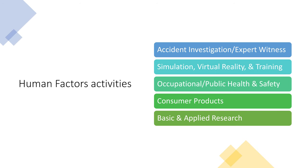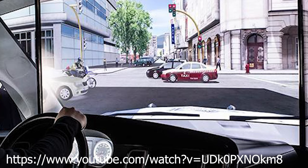Human factors activities often include things like accident investigation involving expert witness testimony, simulation and virtual reality for training purposes, occupational and public health and safety, consumer products, as well as basic and applied research. For example, police training may include simulation driving.